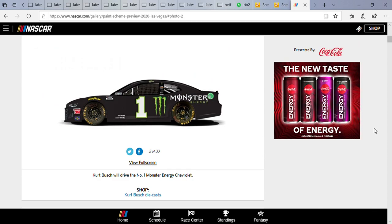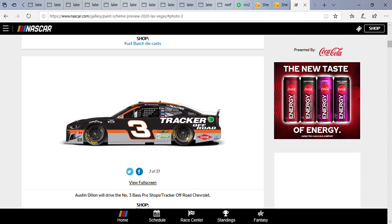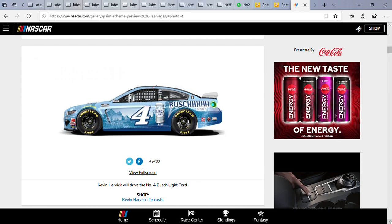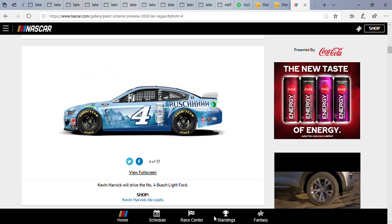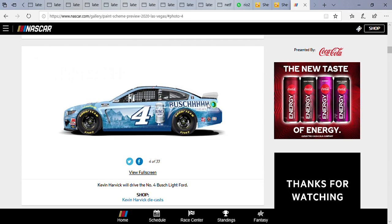Kurt Busch is still driving that Monster Energy paint scheme this weekend. Austin Dillon is still driving the Bass Pro Shop scheme. Kevin Harvick is driving the number four Bush Light Ford. The one thing I like about this paint scheme is the Bush branding on the side — we all know the Bush commercial. This paint scheme is an interesting one considering the color: there's a little light blue and some dark blue, but the painting is a beauty to look at regardless if you love or hate Harvick.